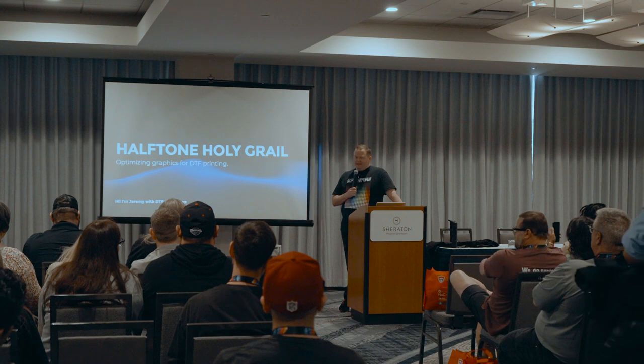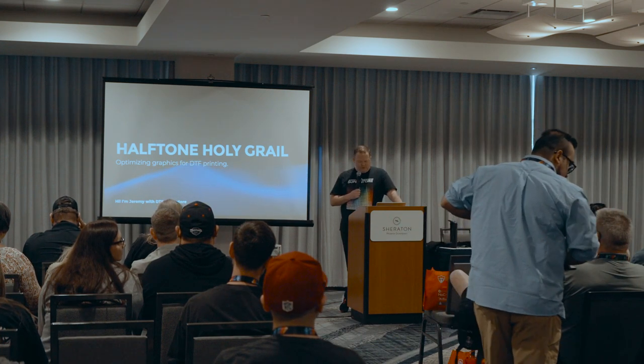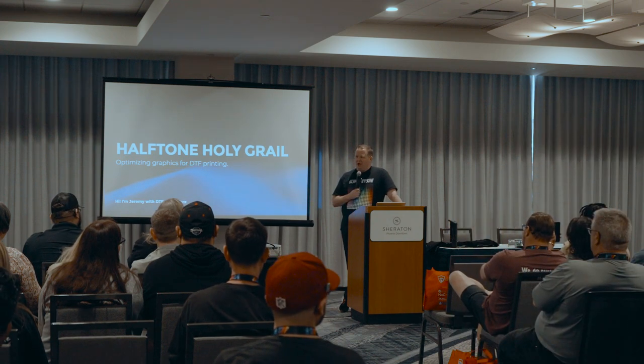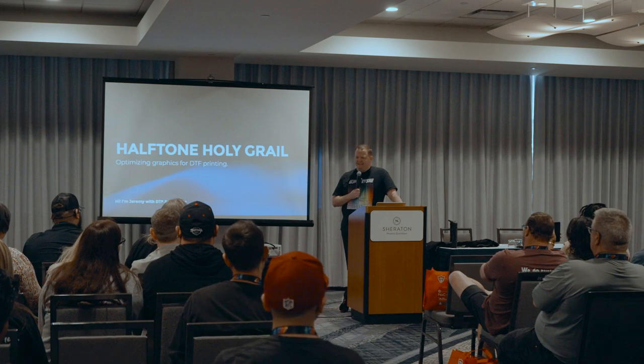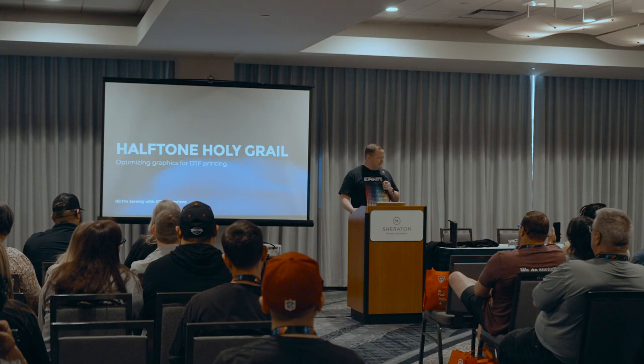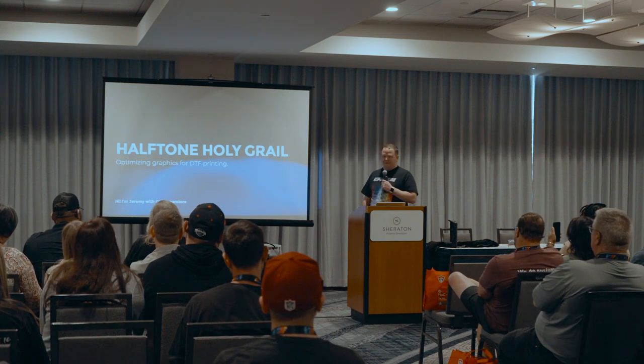Melanie likes to call it the shaker baker. I was running the new dryer for about two and a half hours, and then I decided to just leave the transfers inside the oven with it on to see how long it lasts. I was hoping to melt them — thought that'd be fun content for YouTube — but it did nothing. They transferred and pressed on the shirt just fine. I love testing stuff and finding the limits, and that's what brings me to this halftone class.